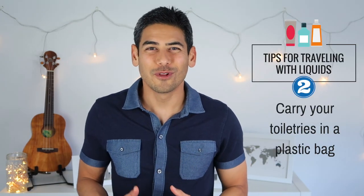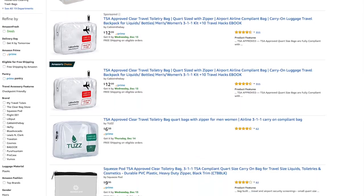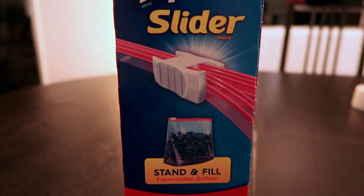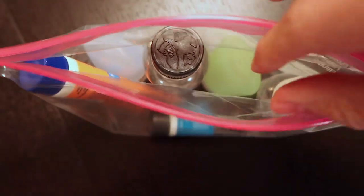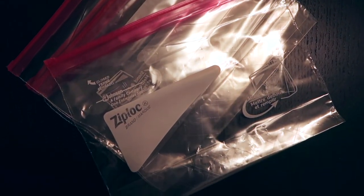Number two: carry your toiletries in a plastic bag. While you can get a durable and reusable plastic bag for your toiletries, all you really need is a ziplock bag. I recommend the one-quart ziplock slider bags that have an expandable bottom. It allows you to efficiently place small bottles into the bag without any problems. Also, since these bags are fairly cheap, I carry a couple of them with me while traveling in case my toiletry bag breaks or something leaks inside. The bags are just handy to have for all sorts of situations.